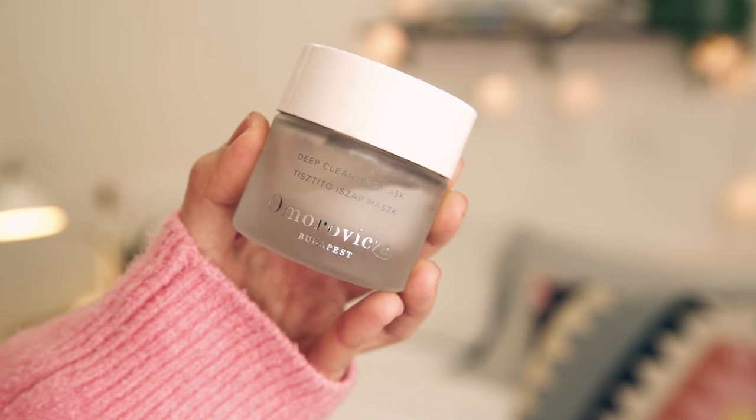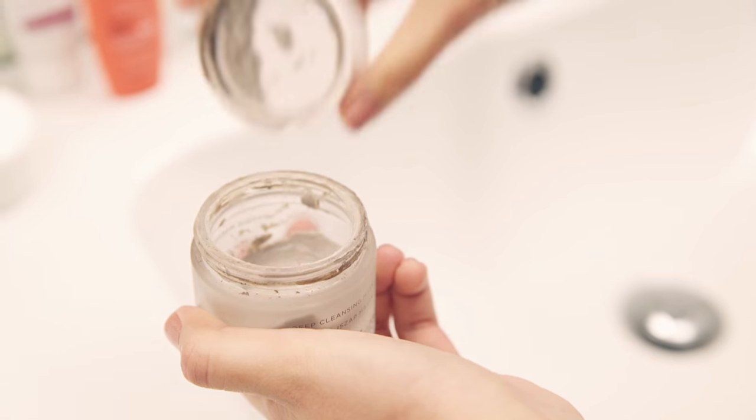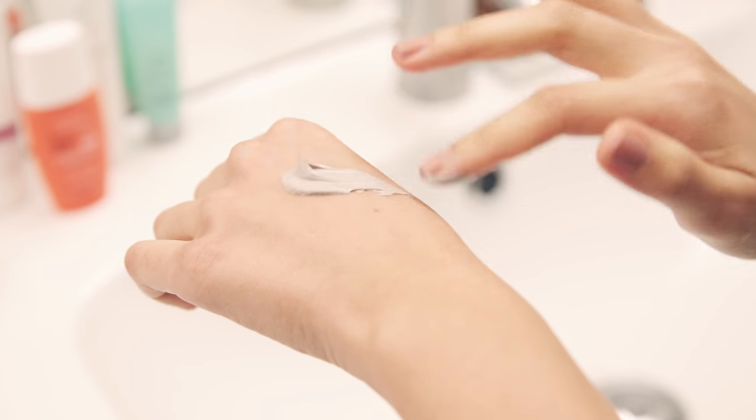As you consistently use sunscreen, you'll notice that the discoloration starts to fade over time. Now for things I consider special treatments — I love using face masks, and for clear skin I have two favorites. The first one is the Omerovixa Deep Cleansing Mask. This is really great for getting deep down into your pores. I like how it's a clay mask that feels cooling on your skin but it's not stinging, and it just clears out the blackheads I have on my nose and makes my skin feel refreshed.